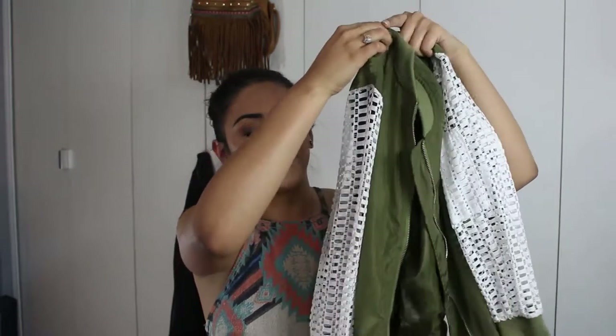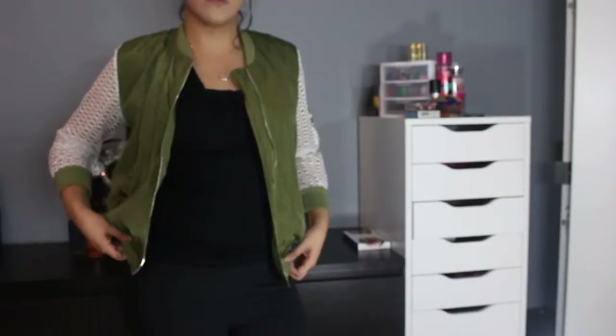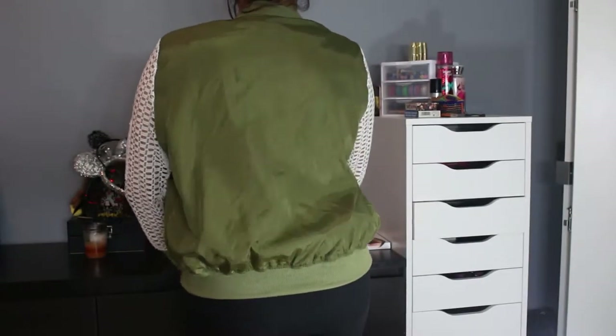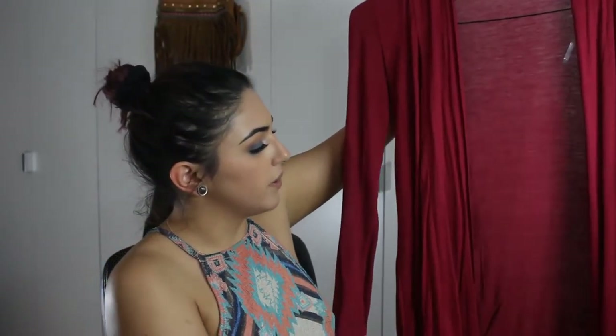Here is another bomber jacket that I actually wore yesterday. It has long sleeves that are crocheted, which is what I love most about it — it's very delicate-looking but at the same time very boss-like. And who doesn't love olive green, especially in a very satiny, silky-looking material? I think this is a great option.